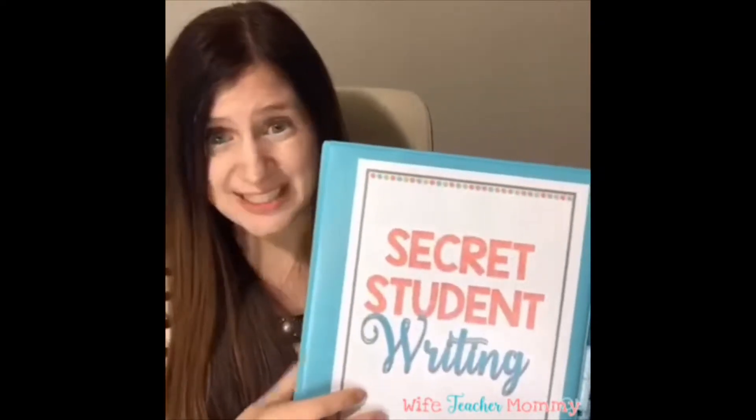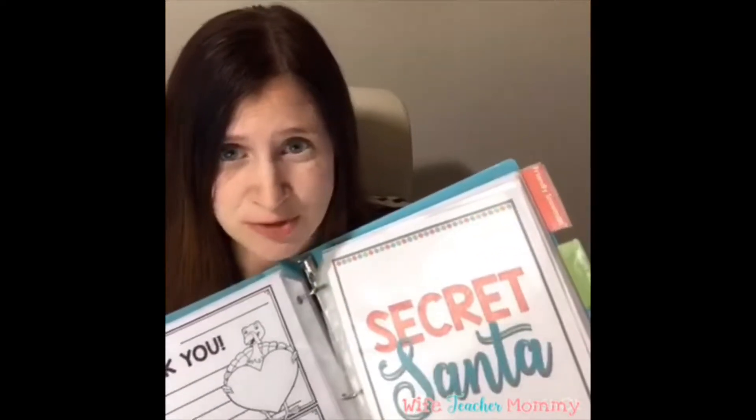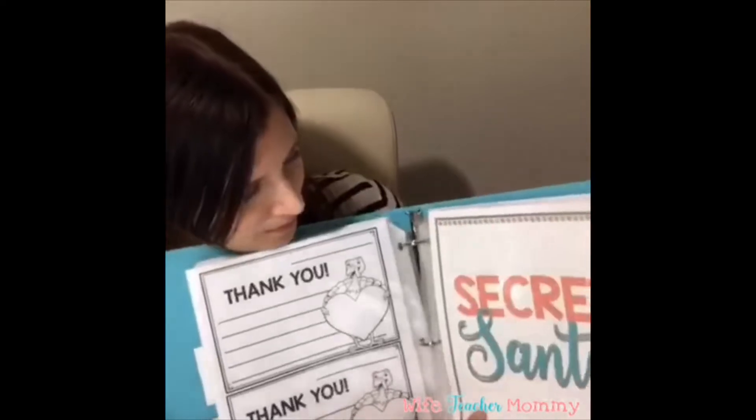Let me show you the Secret Santa activity, which most of you can do very soon. If you have school this week and next, you could possibly do the Turkey one, but you'd need to shorten it. For the Secret Santa there's plenty of time to do the whole thing. This one is also special to me because a friend let me do it in her classroom, and the kids absolutely loved it.